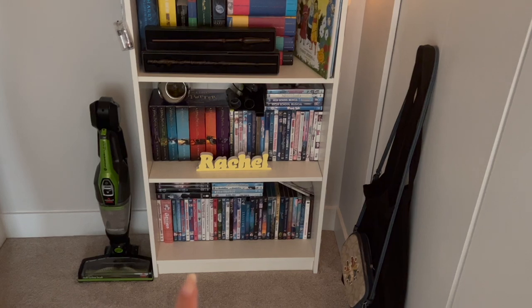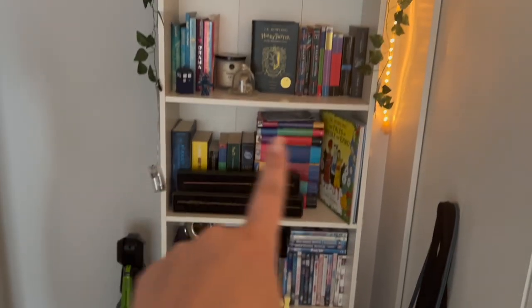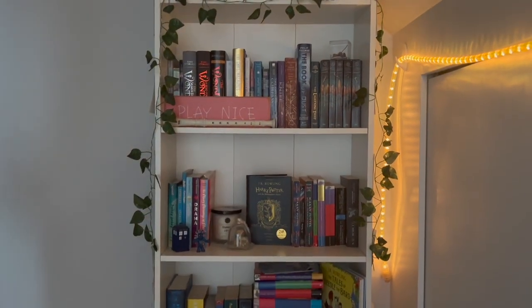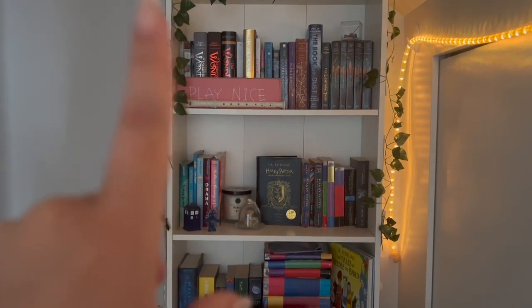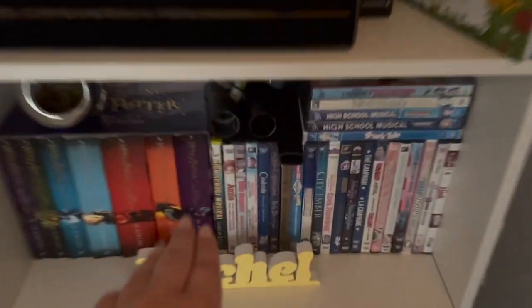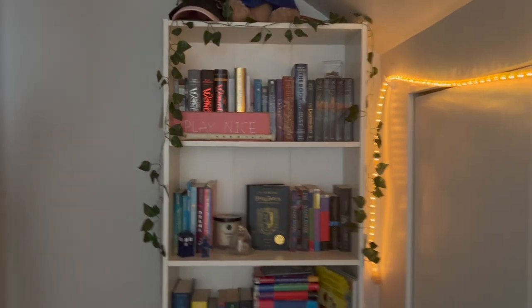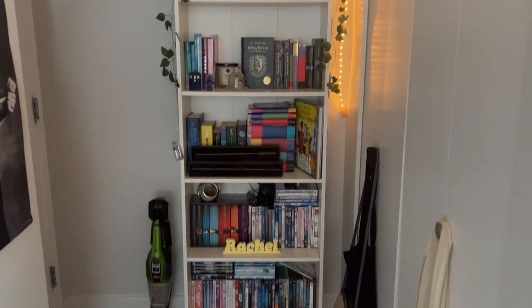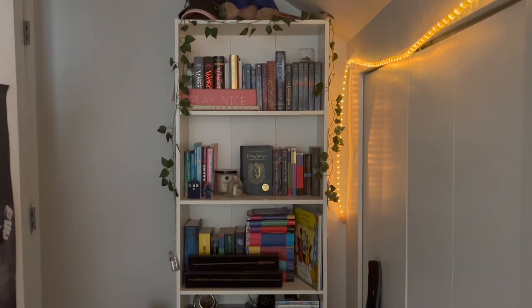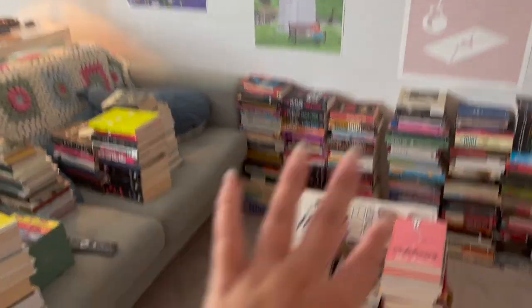I got this shelf all set up. My DVDs are on the bottom, my Harry Potter stuff goes about here, and I managed to fit all my children's and middle grade — except children's classics. The vacuum pieces are in here, and there are some photos I have to hang up. I'm pretty happy with it. There's a little bit of extra growth room there, which is always nice. That one's all done — now I need to attack all of this.